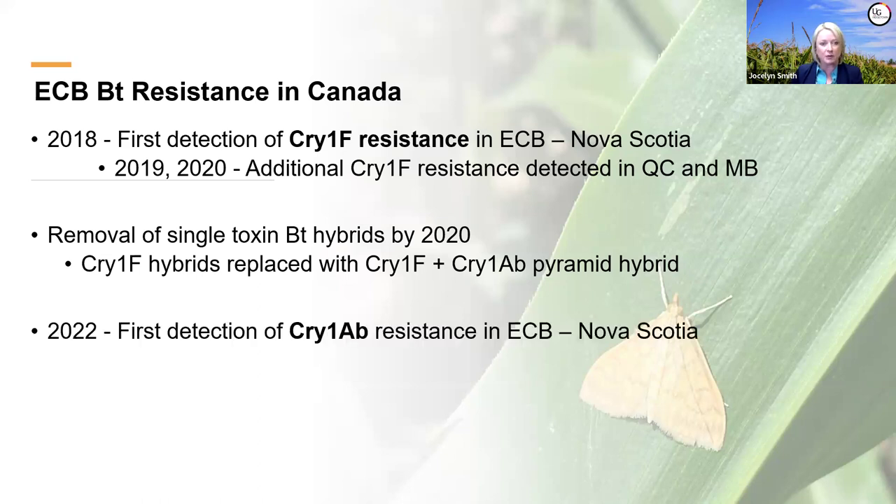Continuing to monitor that region, in 2022 we found corn borer feeding in fields producing Cry1F + Cry1AB proteins—our first detection of Cry1AB resistance as well. With proteins sharing similar naming conventions, the more similar they are in name, the more similar the proteins, meaning higher risk of cross-resistance. The Cry1AB resistance we're finding is also associated with cross-resistance to Cry1A.105, so now three of the major Cry proteins are in jeopardy.